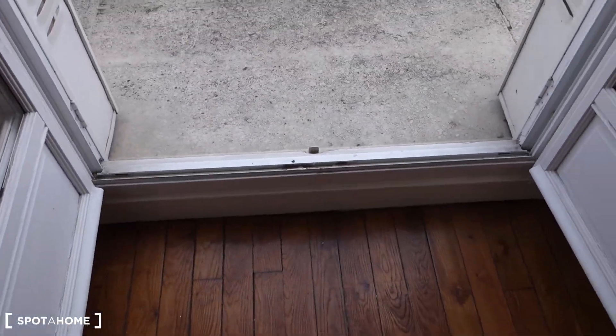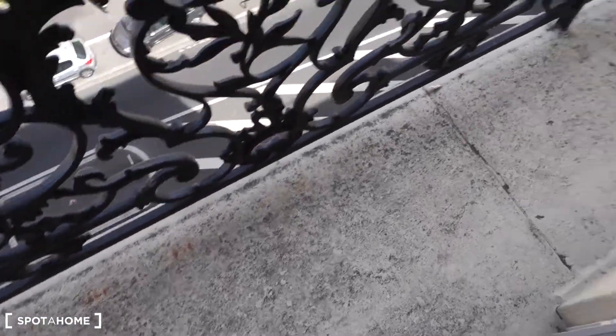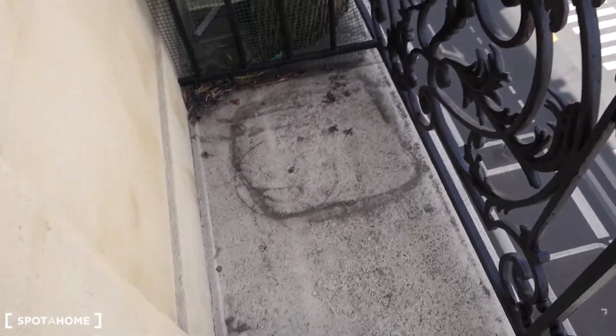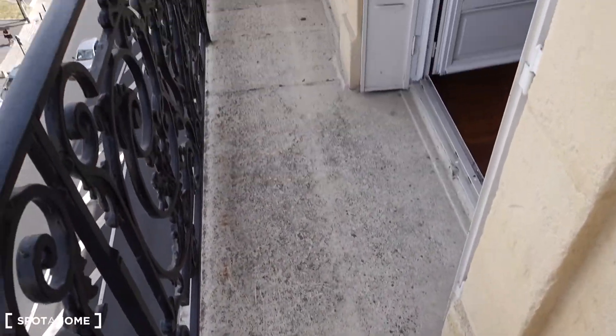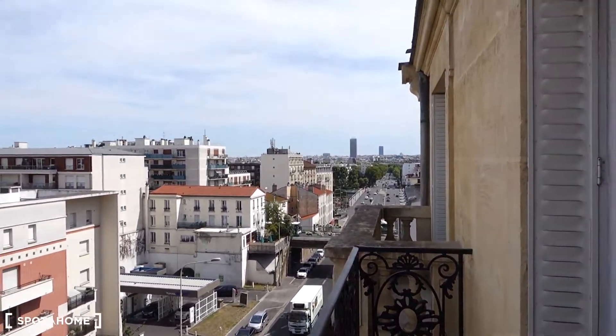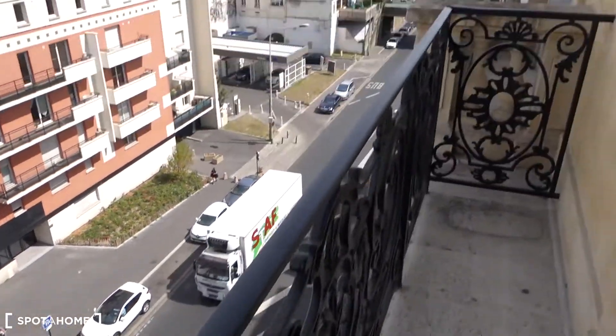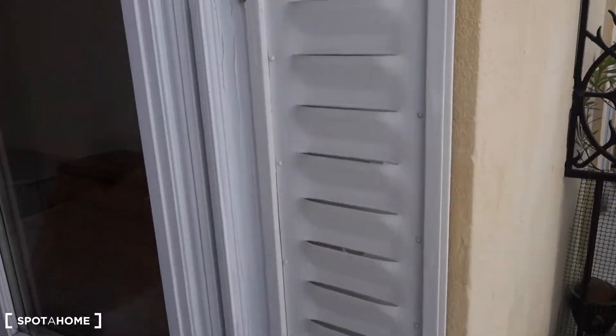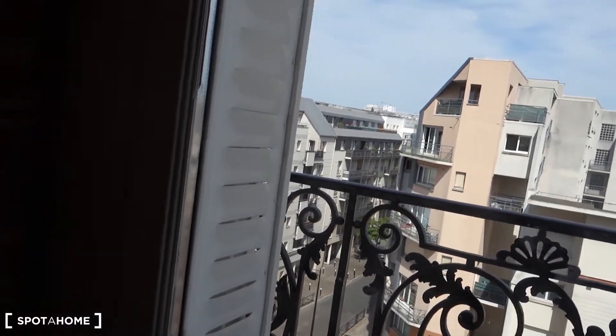Another balcony — this one is much longer than the other one. There's also going to be a table for you to sit. It's pretty much the same view, and also metal shutters. And this is it. I hope you enjoyed the visit. It was Anna from Spotahome Paris. Thank you very much for your attention, and I'll see you next time.